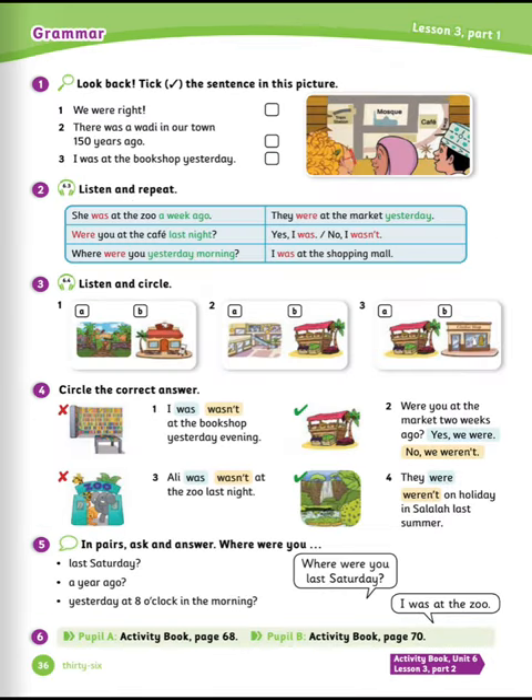Exercise number one: look back. Find the sentence in this picture. Let's see the answer. The answer is number two: there was a wadi in our town 150 years ago.